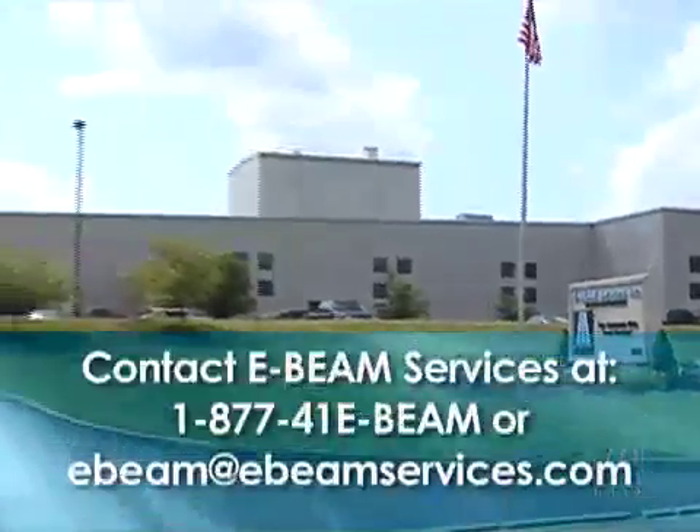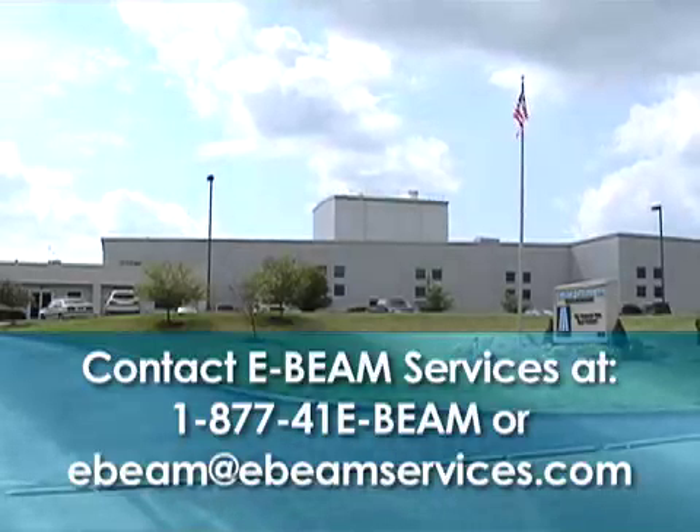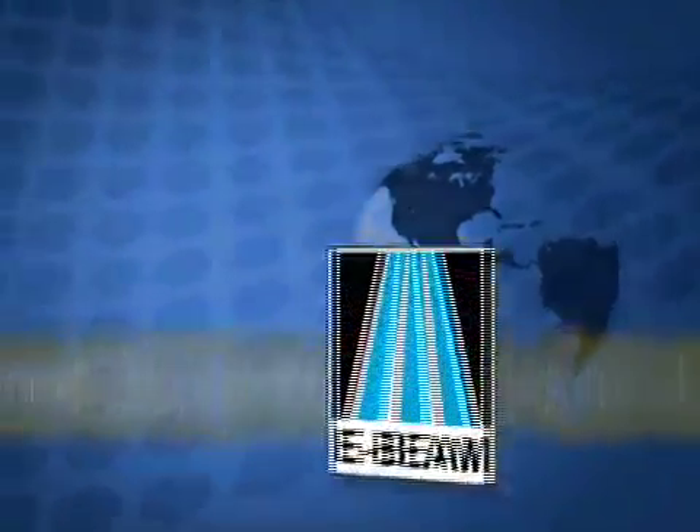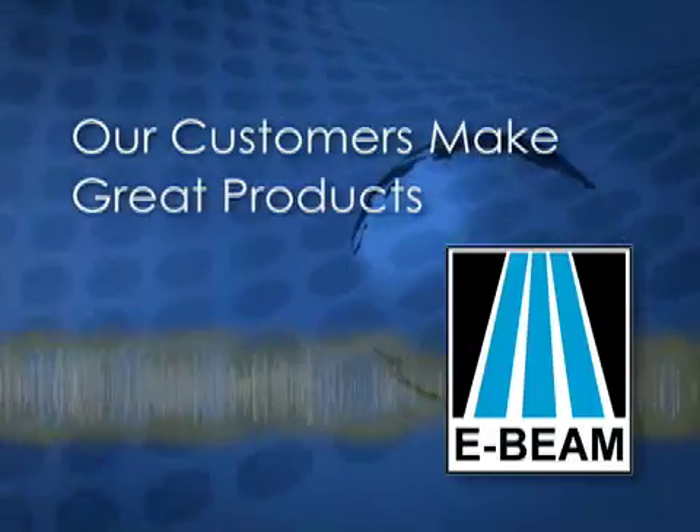Let E-Beam Services perform a pilot test to see how the cross-linking process will work for your specific product. E-Beam Services — our customers make great products.